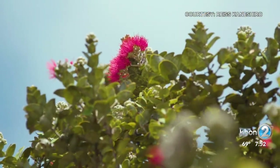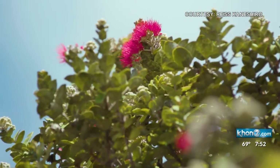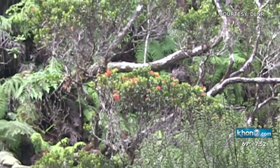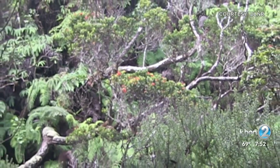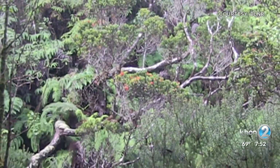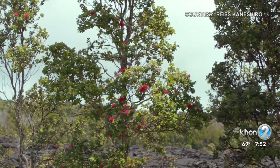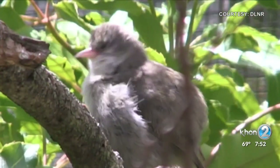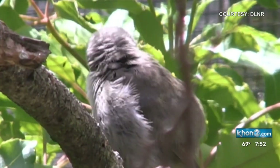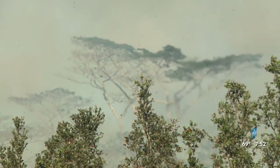Ohia, or Ohia lehua, is a native tree to Hawaii endemic to the six largest islands. Its forests cover approximately 865,000 acres, making it our most common native Hawaiian tree. Adapting to its surrounding environments from sea level to 8,000 feet in elevation, Ohia is considered the primary habitat for many plants, animals, and vertebrae. One common site along Hawaii's volcanoes is the Ohia lehua.